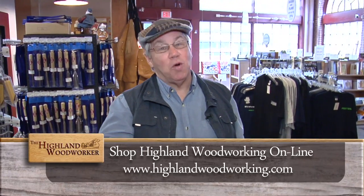Hello, I'm Charles Brock and I'm a Highland Woodworker. I just love coming to Highland Woodworking in Atlanta, Georgia. It's where a woodworker feels at home. Hello, Ed Sin.